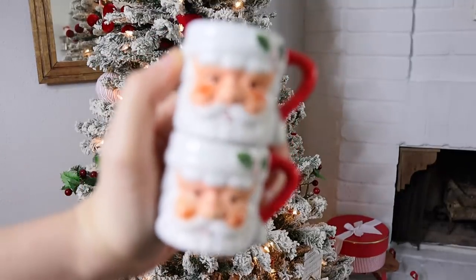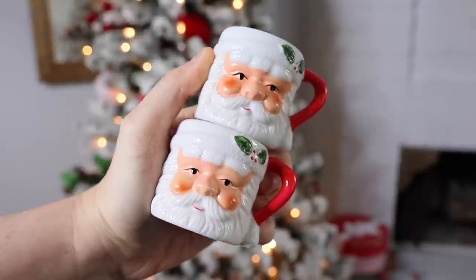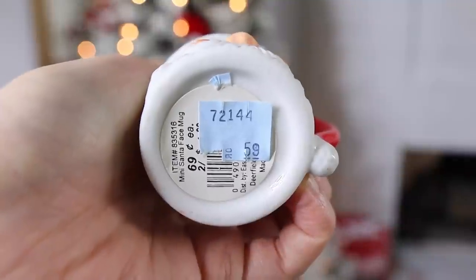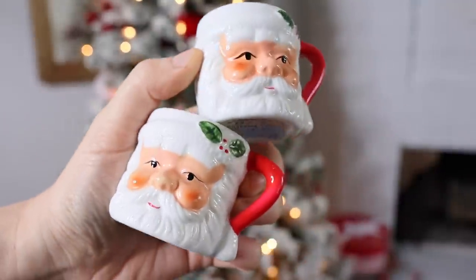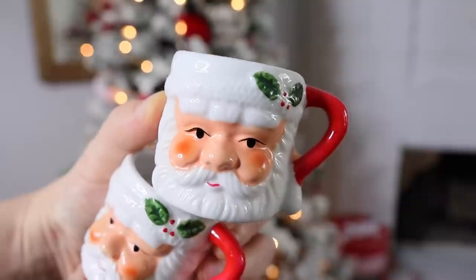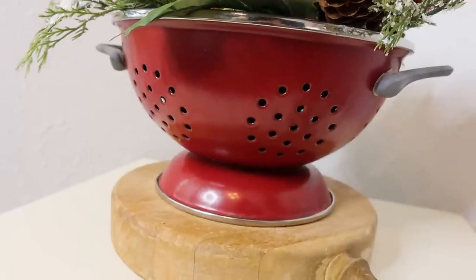I also grabbed two mini-size Santa mugs. These are not vintage — they do have barcode stickers on them. I did have the larger size of this in a coffee cup that I donated back because I didn't really like the look of it. I tend to gravitate more towards older Japan-style pieces, but I thought these were much cuter in a mini version, so I'm going to try to find a place for these in my collection.